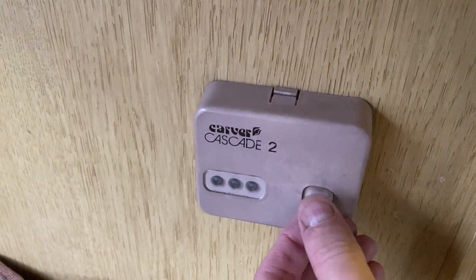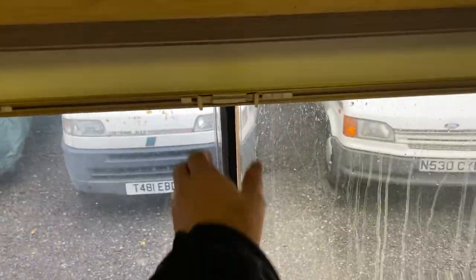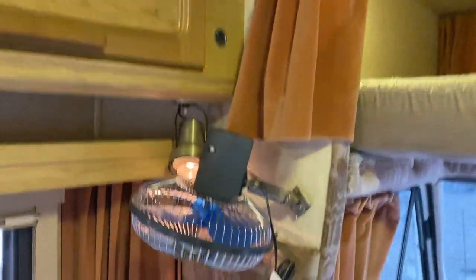That won't work because the gas is not on, but you're more than welcome. There are blinds — that one's a little bit stiff but it is working. Another light there, reading lights, 12-volt supply.